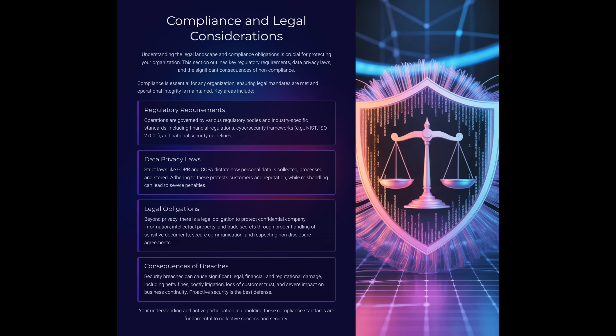What do you think is the biggest consequence of a breach? Financial, reputational, or legal? The truth is all three. That's why proactive security is always the best strategy.